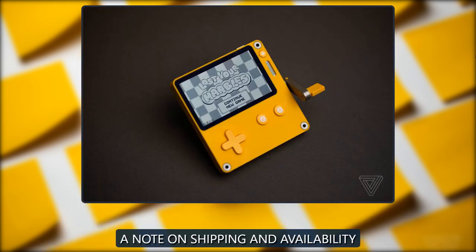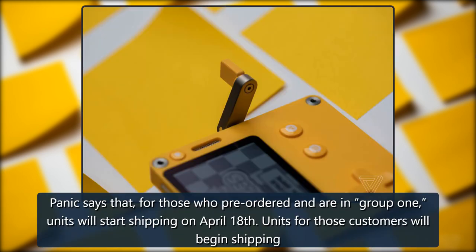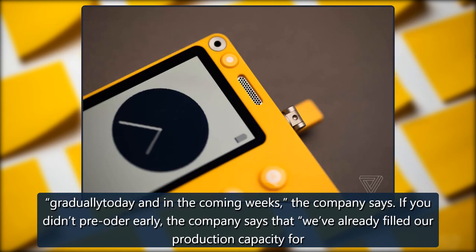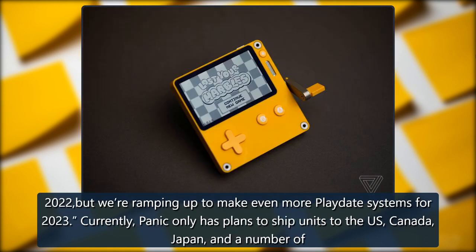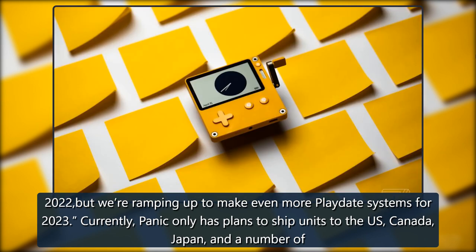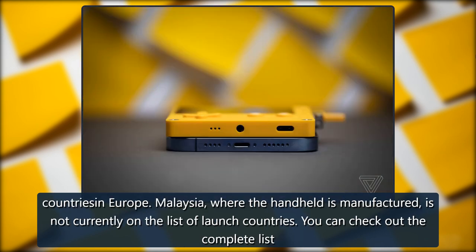A note on shipping and availability. Panic says that for those who pre-ordered and are in Group 1, units will start shipping on April 18. Units for those customers will begin shipping gradually and in the coming weeks. If you didn't pre-order early, the company says they've already filled their production capacity for 2022, but are ramping up to make even more Playdate systems for 2023. Currently, Panic only has plans to ship units to the US, Canada, Japan, and a number of countries in Europe. Malaysia, where the handheld is manufactured, is not currently on the list of launch countries.